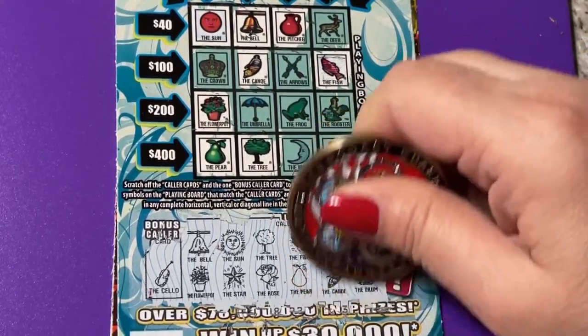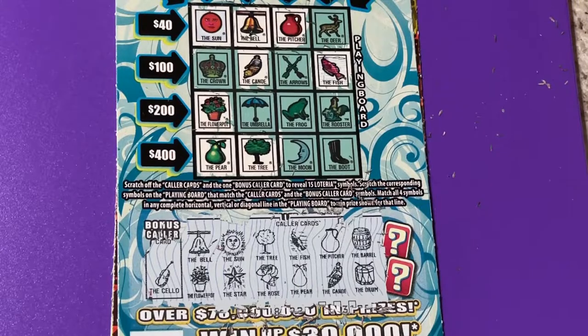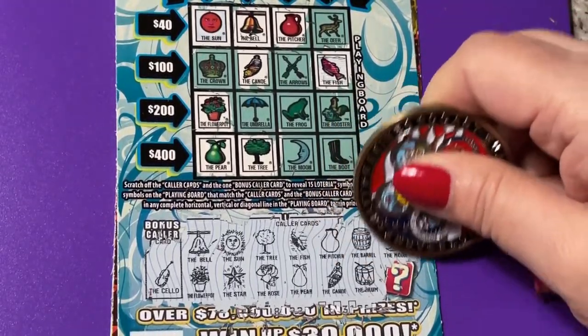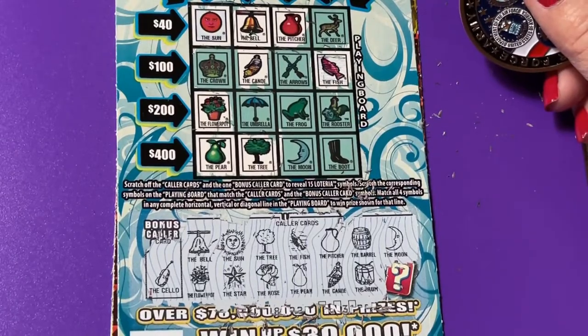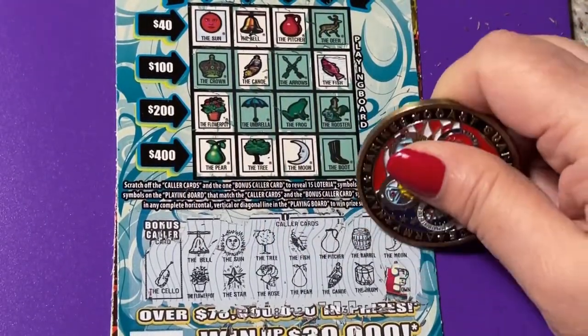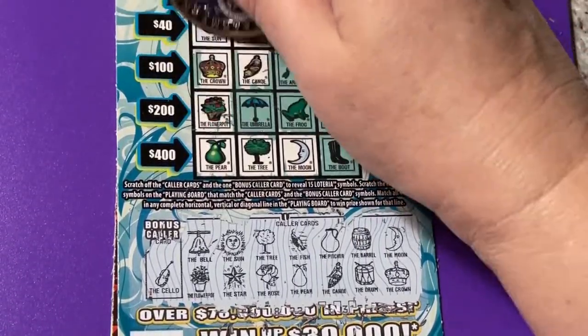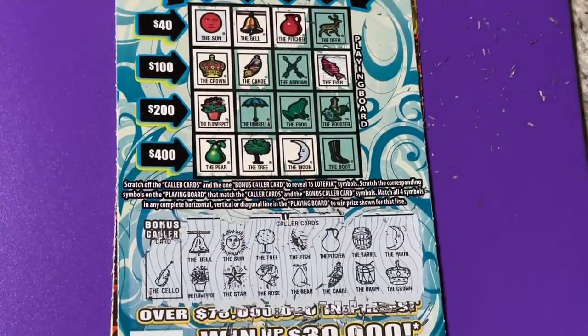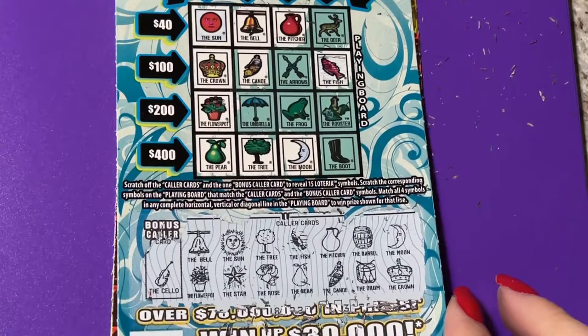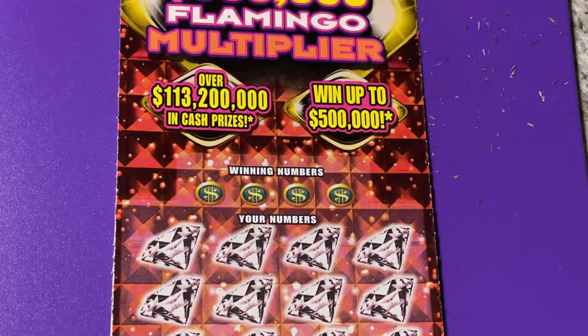The barrel and the drum — you usually don't get both of those together. I probably don't have either one of them. I need that boot, and we need the frog. No, we got the moon — well, we could still use that boot, that boot would be great. And we got the crown! We got a two-dollar winner, so it wasn't a lost cause. We won the two-dollar section — I'll take it, money back, I can buy another ticket. Loteria was a winner!